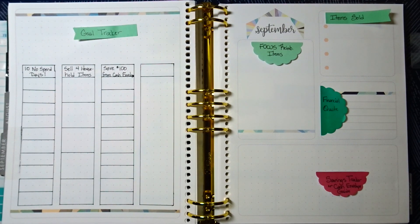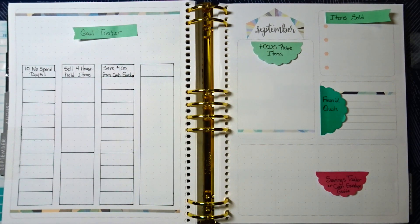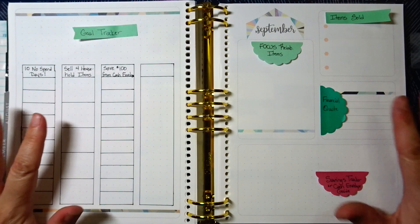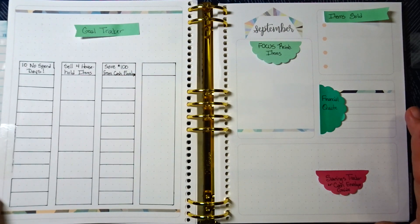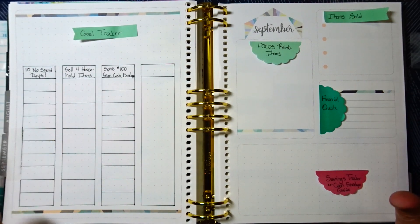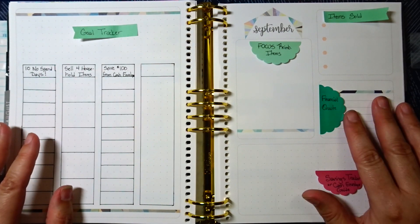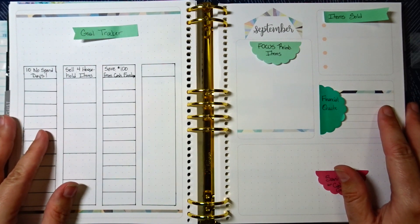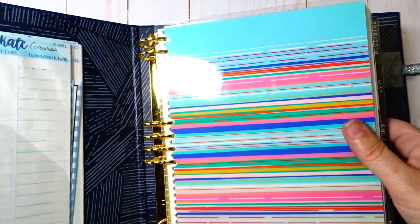If you guys are new to my channel and you're not subscribers, please do hit that red subscribe button, give this video a big thumbs up, and hit the bell notification so you can be notified when I upload future content. All of this stuff that I use — my binder, my planner, my stickers — along with the promo code for Caffeinated Kate, are all linked down below. My Erin Condren links are affiliate links, so it doesn't cost you anything extra but it gives me a little kickback to support my channel. If you're new to Erin Condren, there's a link for a $10 coupon that will be emailed to you. That's all I have for tonight — thank you so much for watching. Bye guys!